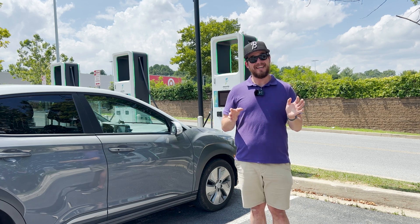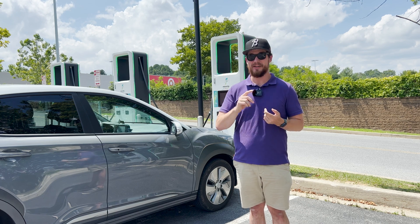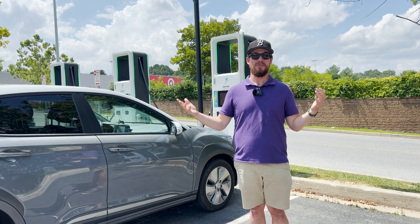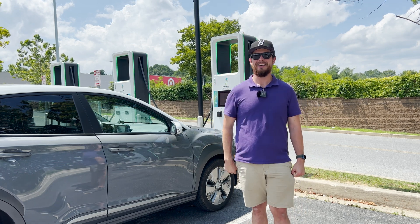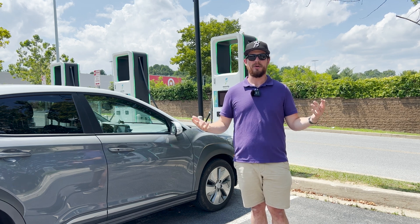I actually found some really interesting data that I'm going to present. It's not what you might think — it's not the same for every car, it's a little bit different for every car. And also, for some cars, charging up higher is not the end of the world, which I thought was interesting because I've always just wanted to charge to as much as I need and then get out.